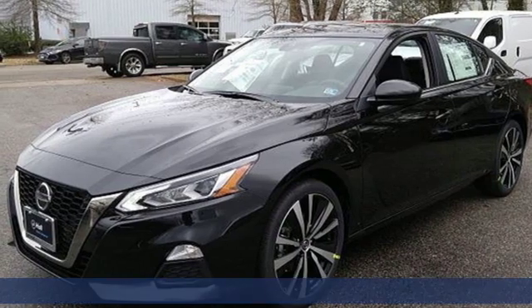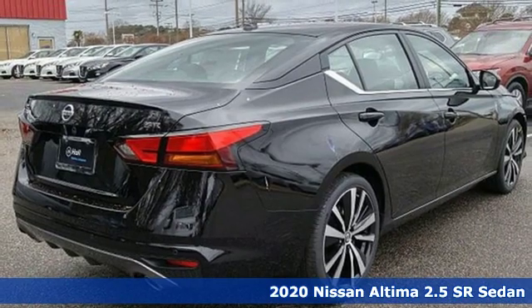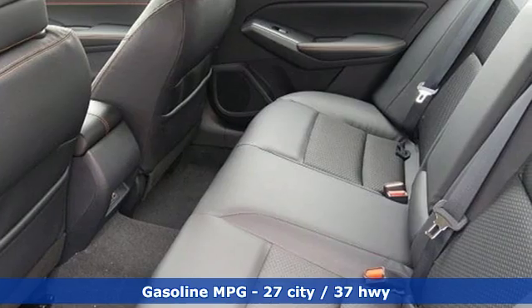It's a new 2020 Nissan Altima. Supremely comfortable and finely crafted, the Altima reconnects you with your love of driving. Get ready for an impressive combination of features.